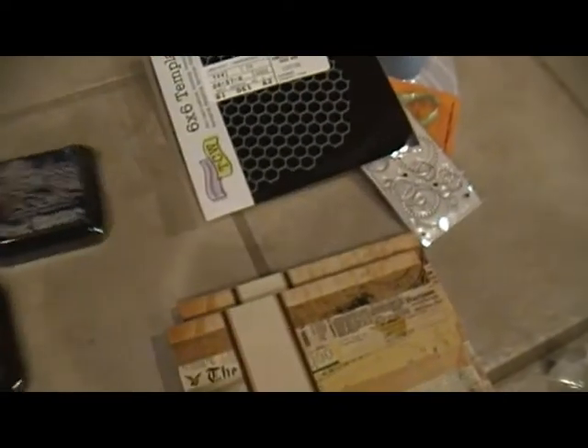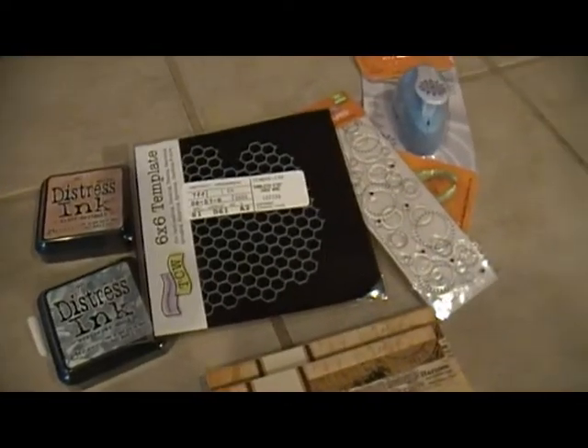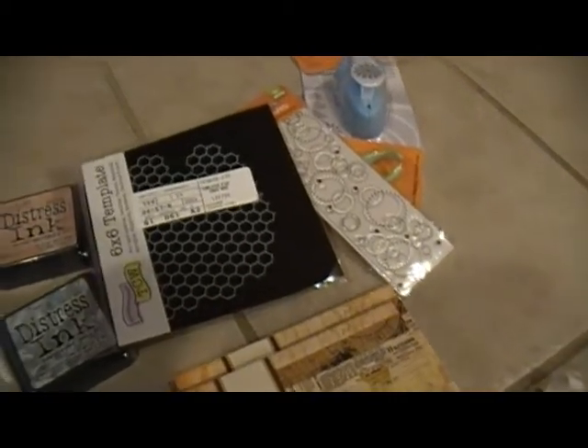Just my little bitty haul here from Joann's, getting smaller and smaller now that the money is not going to be here. Talk to you guys later, bye!